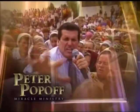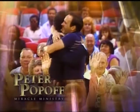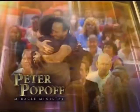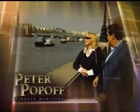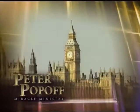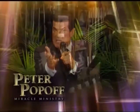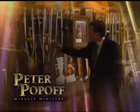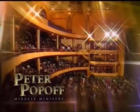Stay tuned as Reverend Popoff ministers, prays, and reveals the power of a living God able to change your life and bring you into great joy, peace, health, and supernatural abundance. Now, get ready for God to touch you with his miracle-working power. God is touching hurting people around the world, and now he wants to touch you with his miracle-working power.